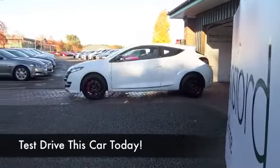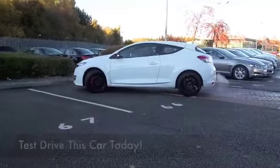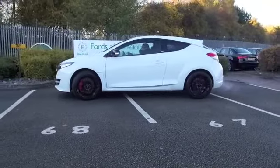Well, what can I say? Here's a car that you're going to make friends with very quickly indeed. Get behind the wheel, fasten your seatbelt and get ready for fun.